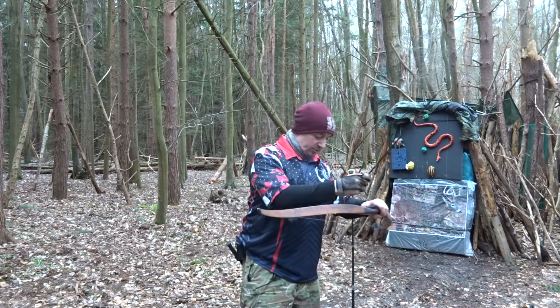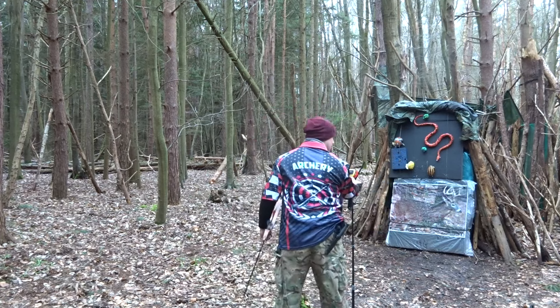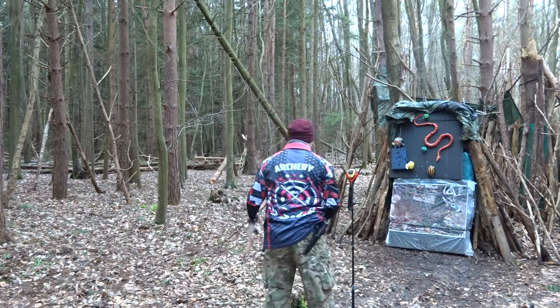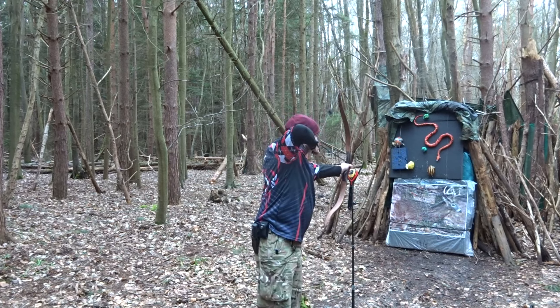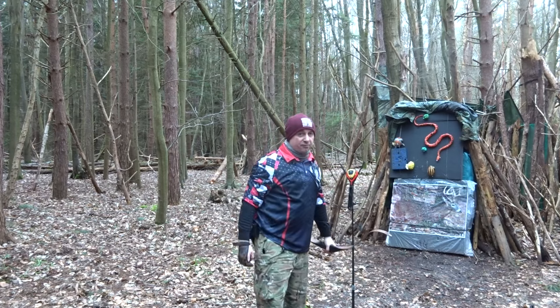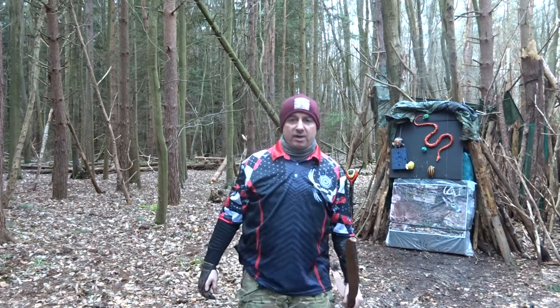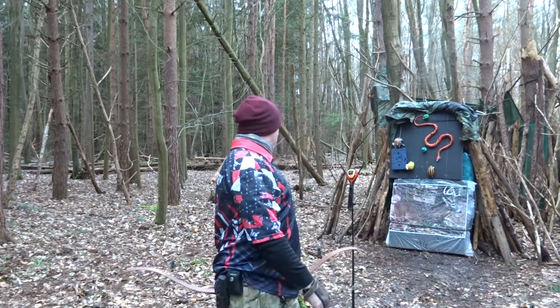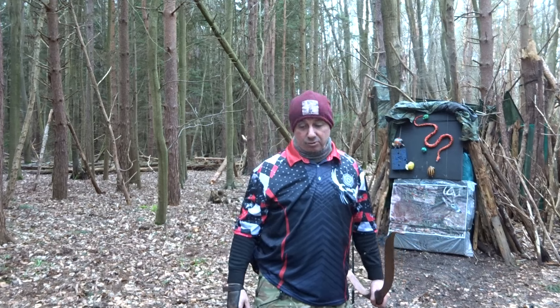340 spine, 100 grain insert, 300 grain pile, total weight 662 grains. 40-pound bow. Last one was 140, and this one came in at 148 feet per second. I can feel when I'm getting a clean release. So 148 feet per second with a 662 grain arrow.